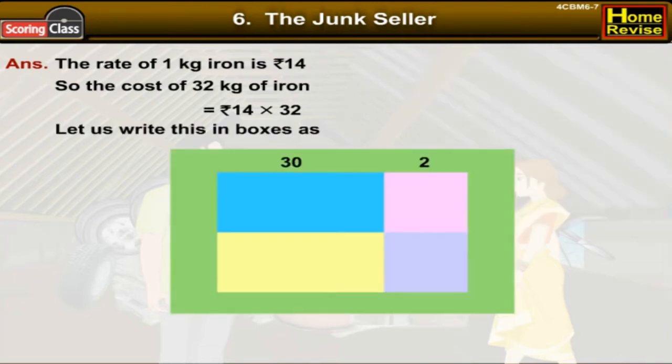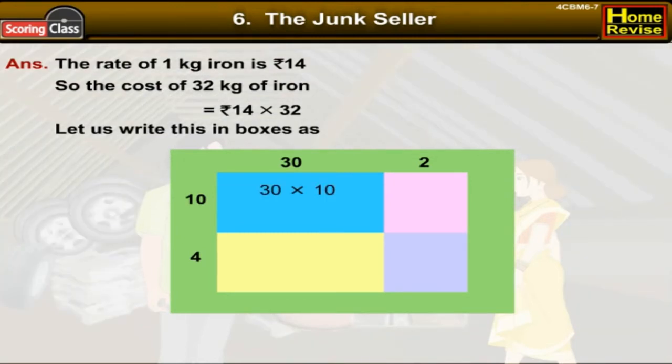32 is equal to 30 plus 2, and 14 is equal to 10 plus 4. In the first row: 30 into 10 is 300, and 2 into 10 is 20. In the second row: 30 into 4 is 120.